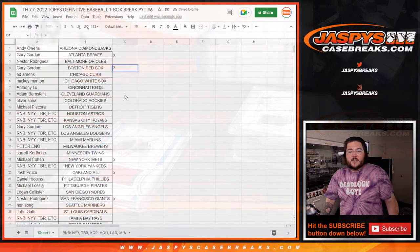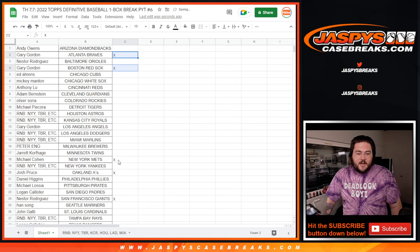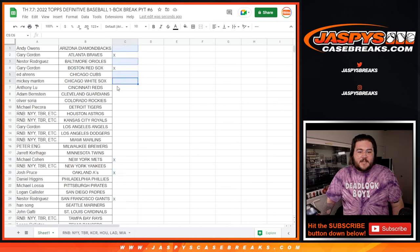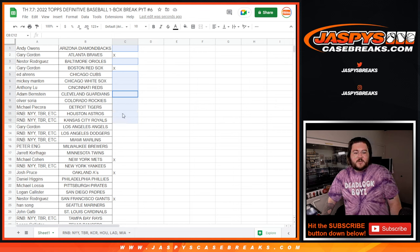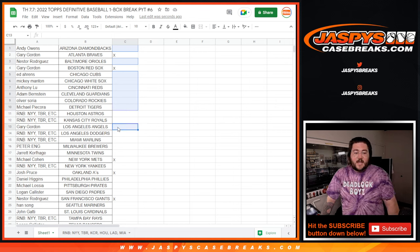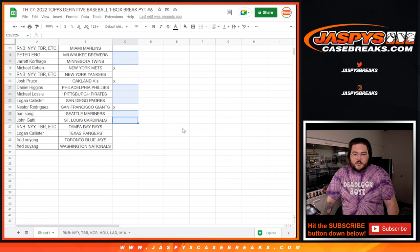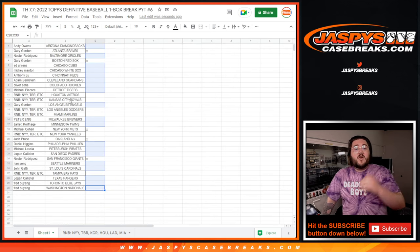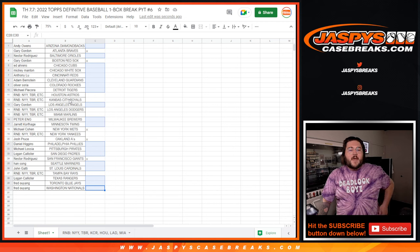So the non-R&B teams that hit: Braves, Red Sox, Mets, A's, and Giants. The teams that did not hit — D-backs, Orioles, Cubs, White Sox, Reds, Guardians, Rockies, Tigers, Angels, Brewers, Twins, Phillies, Pirates, Padres, Mariners, Cardinals, Rangers, Blue Jays, and Nats — all their owners get $10 in hit credit going back to them as we post breaks 7, 8, and 9 after this.